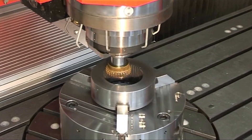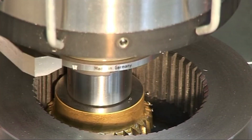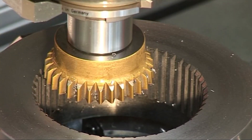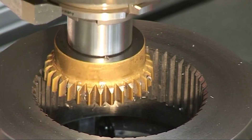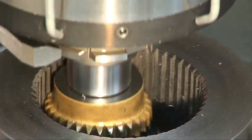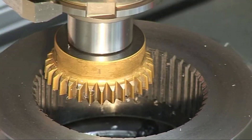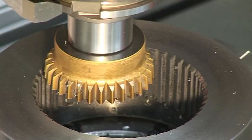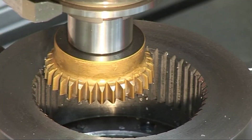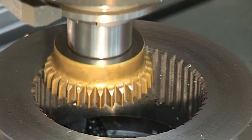This is called a gear shaper, used to cut teeth into gears. The gear blank is mounted on an indexing fixture that rotates the blank precisely between cuts, allowing the cutter to generate the appropriate tooth profile as it moves across the blank. The cutter has a tooth profile that matches the inverse of the desired gear tooth. As the cutter moves across the gear blank, it cuts a matching profile into the blank. The linear stroke combined with indexed rotation progressively generates the gear teeth.